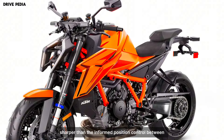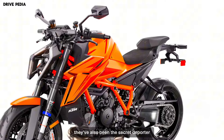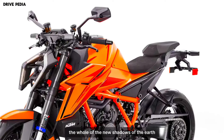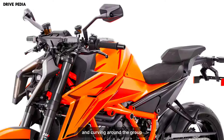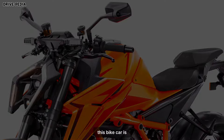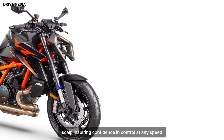Sharper handling for precision control: KTM hasn't just focused on power — they've also honed the Super Duke R Evo's handling to a razor's edge. The new chassis is lighter and stiffer, while the WP semi-active suspension adapts to every bump and curve in the road with uncanny precision. This bike carves corners like a scalpel, inspiring confidence and control at any speed.